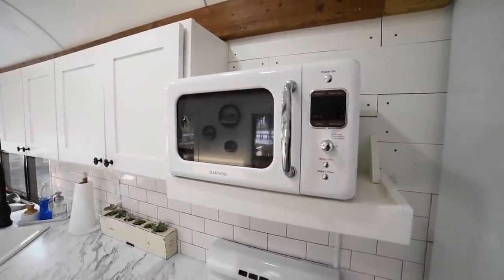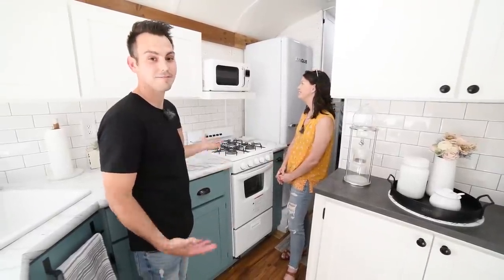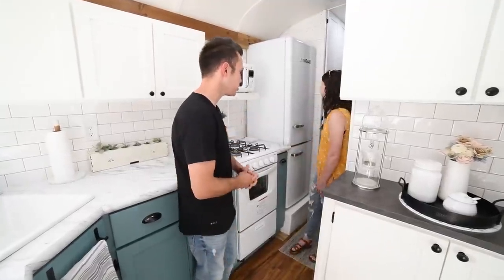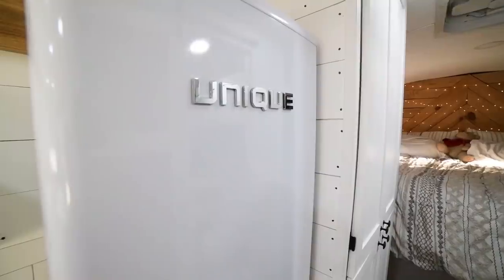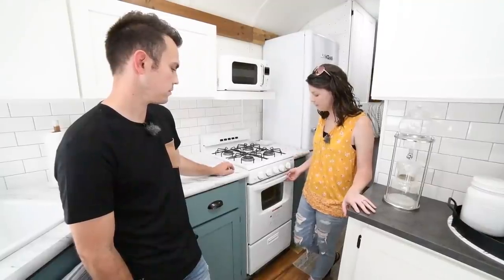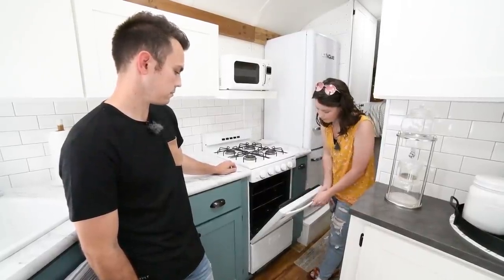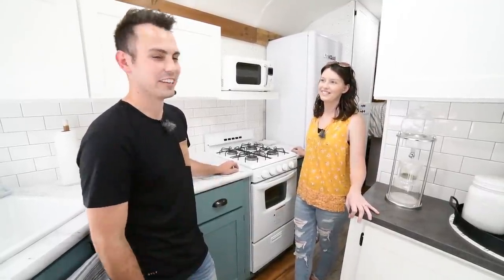Everybody loves this retro microwave — they think we spent big money on it, but we didn't. It's from Amazon, about 60 bucks. This fridge is energy efficient because the freezer is on the bottom, and it goes with that retro look that Rachel wanted. This stove came from Lowe's or Home Depot and was already here when we bought the bus, but it's got a nice size oven. We fit two pans of bacon in there and cook a good amount of food. We live the keto lifestyle, so bacon is definitely in our everyday diet.